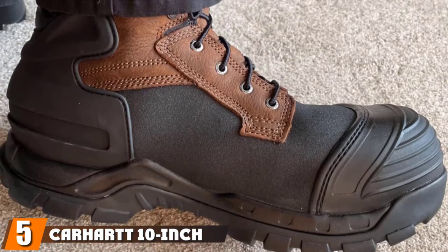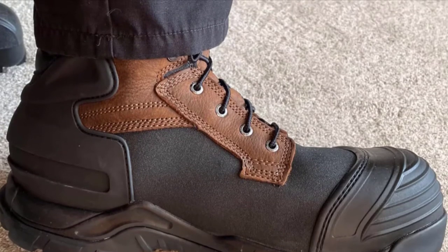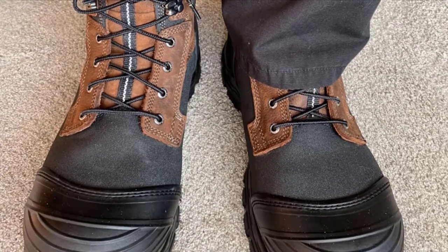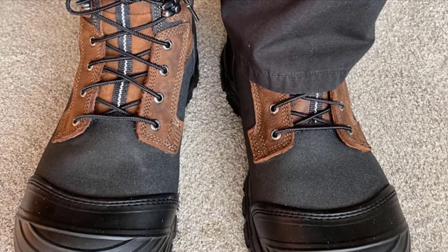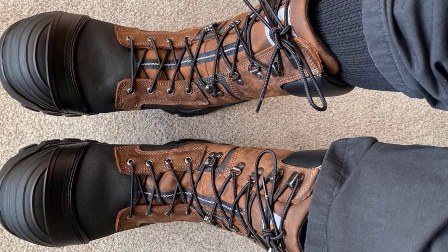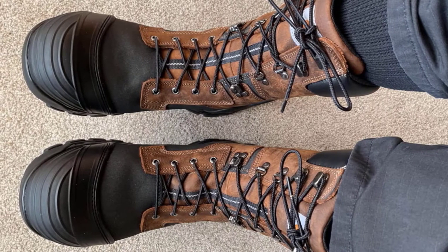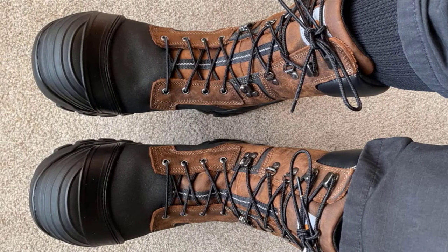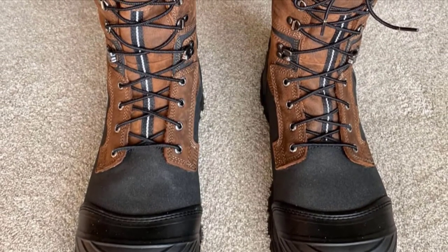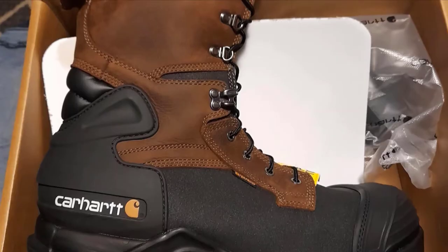The number 5 position is held by the Carhartt 10-inch Waterproof Insulated PAC Composite. These boots take insulation to the next level. While winter boots for men typically have around 200 grams of insulation, these have 1,000. However, that insulation isn't overly bulky, thanks to an aluminum-based material called Lightfire that reflects body heat to create warmth without weight. The waterproof boots have a 10-inch shaft, a heel guard, and a safety toe that protects against contact with electrical circuits under 18,000 volts. It's got everything you could need in a work boot, plus an average 4.5-star rating from more than 1,000 reviewers.